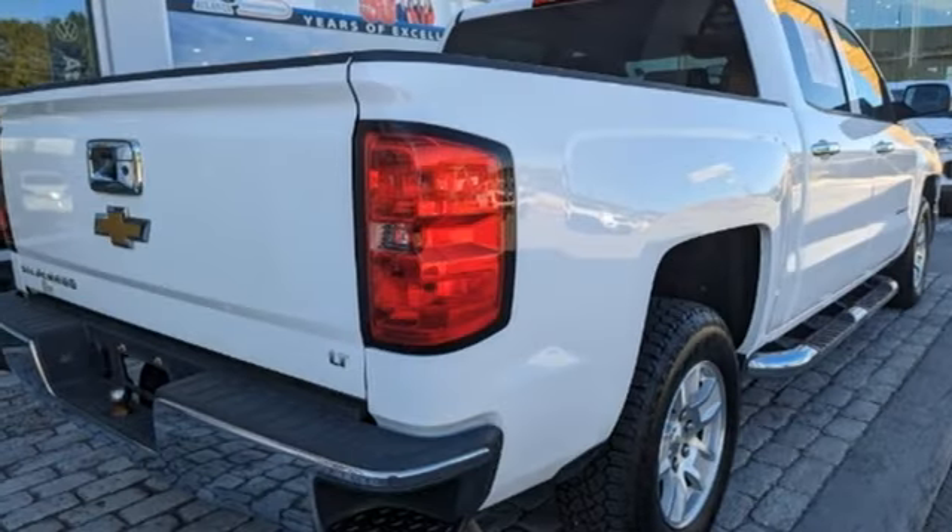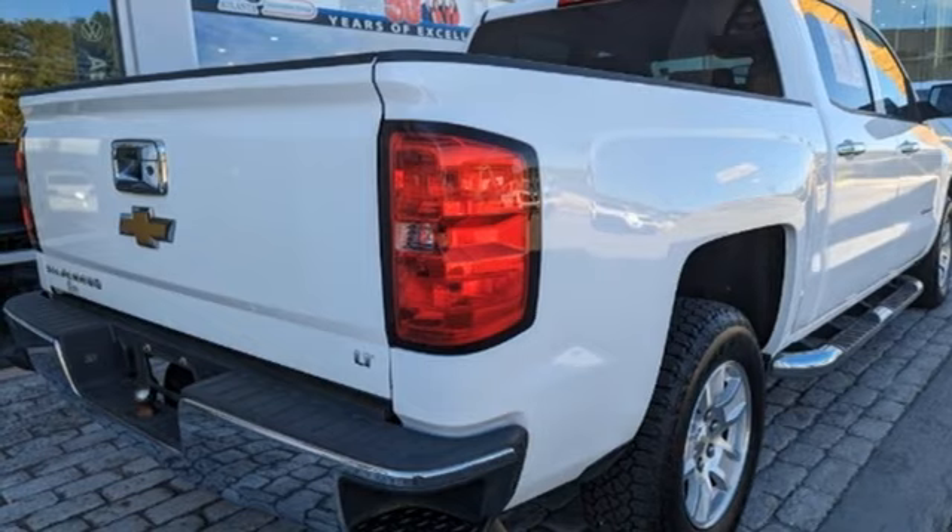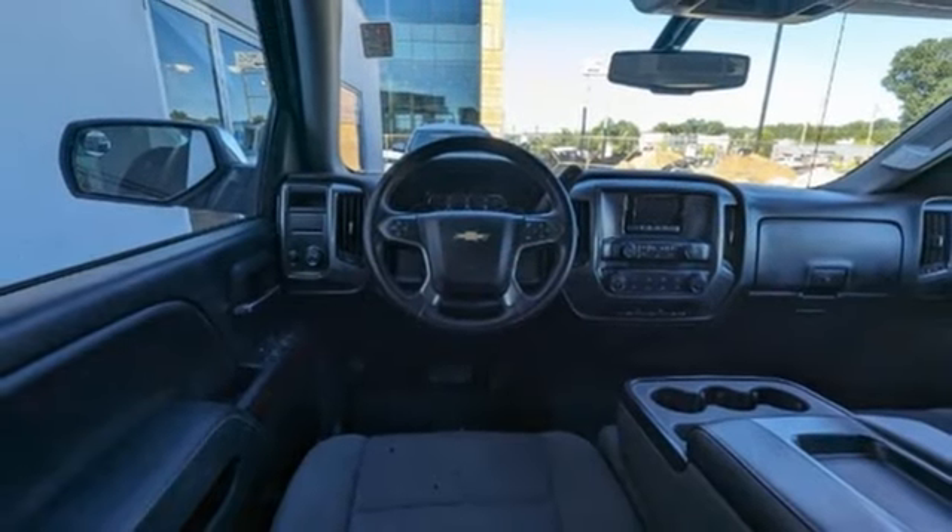Bluetooth, manual tilting steering column, gas pressurized shocks, and Bluetooth wireless audio streaming.